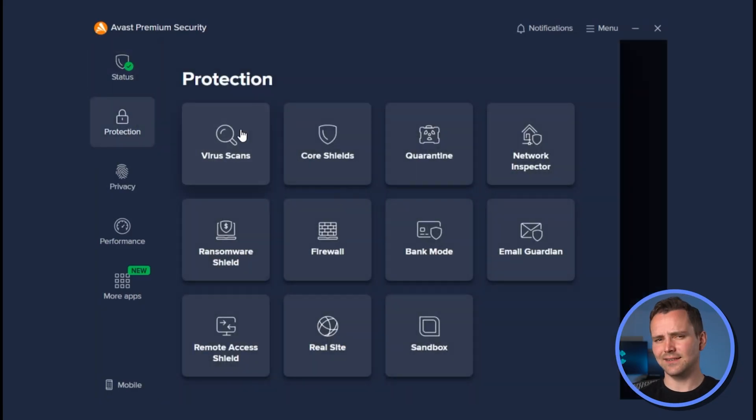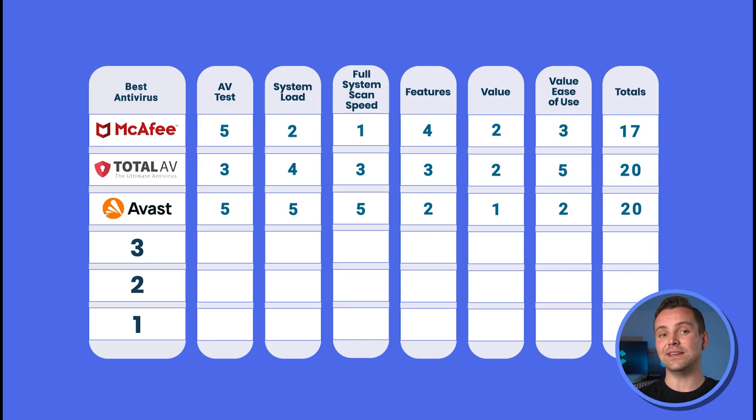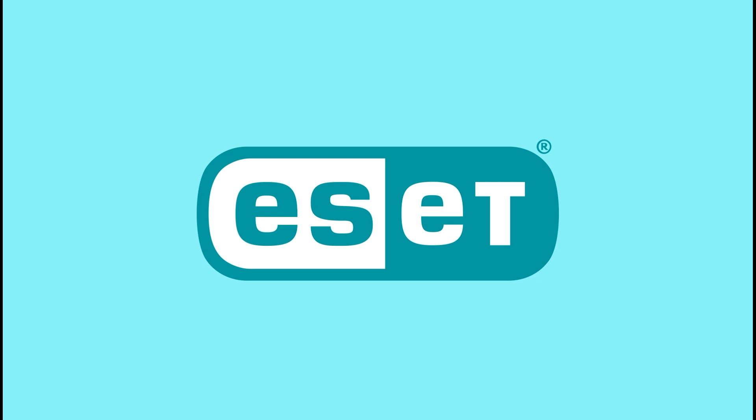Avast has a decent interface, but the problem is that it has a built-in app store and advertises its products to you. This is a big no-no when comparing antiviruses, giving it a 2 out of 5 on ease of use. Are you willing to put up with advertisements for a premium AV? Let us know in the comments.